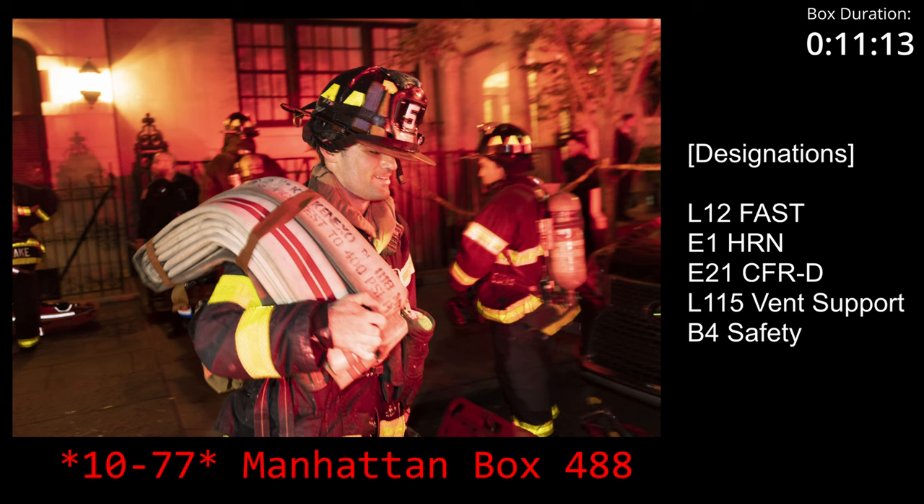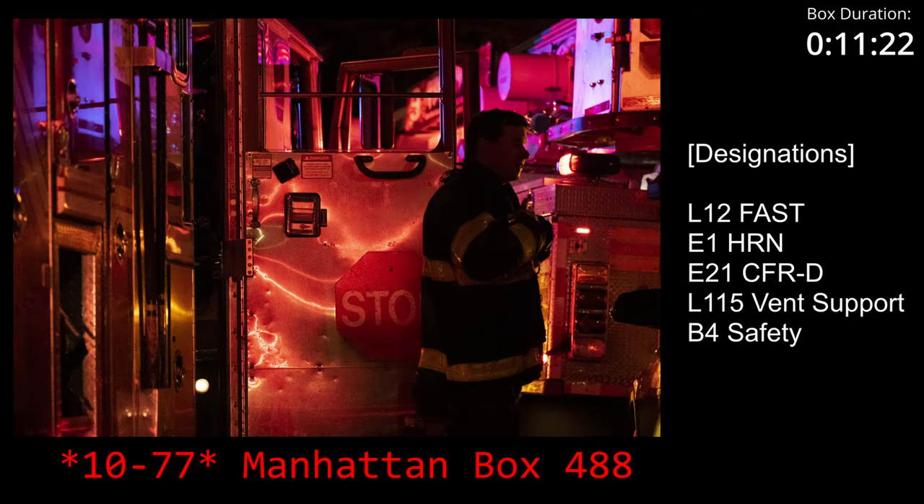Man calling Engine 1. Engine 1, you're designated the high-rise nozzle. Engine 1, 10-4. Man calling Engine 2-1. Man calling Engine 2-1. Man the ladder 1-1-5. Man calling the 9-4. Man calling Division 1.